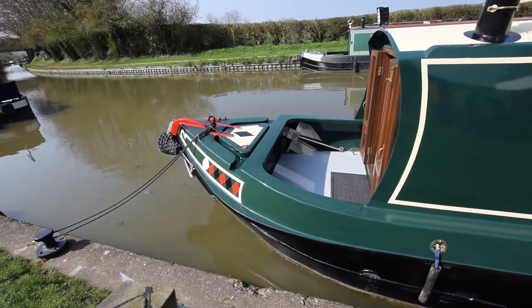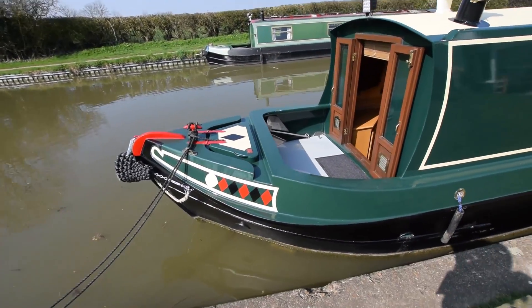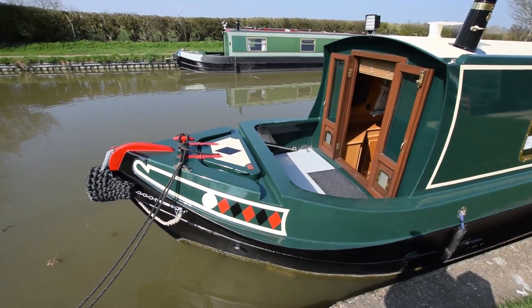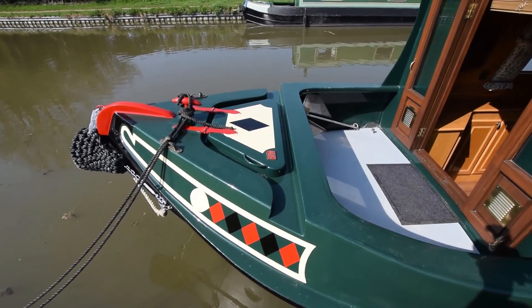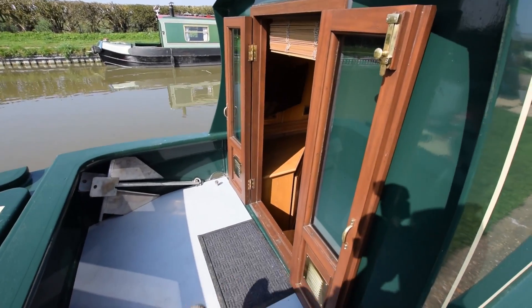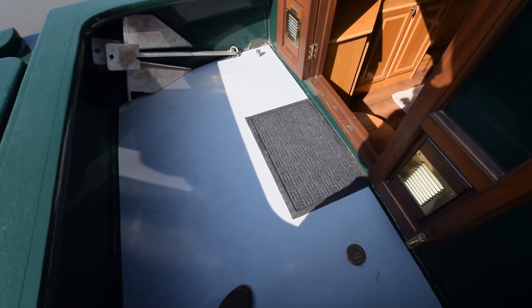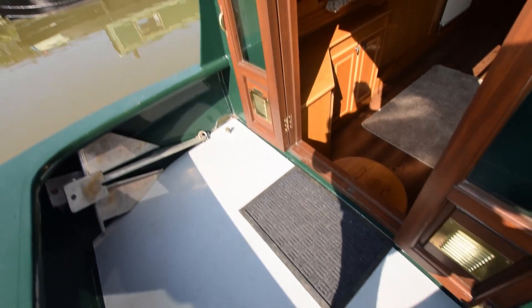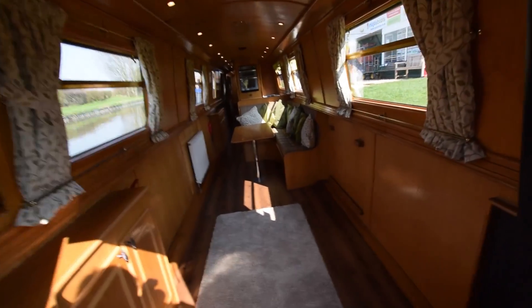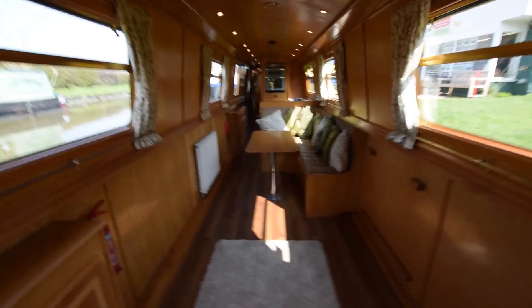The gas bottles are in the forward locker — that's a typical Liverpool gas lid, quite nice. There are two 13-kilo bottles in there. The well deck measures 3 feet 8 inches long. Lovely glazed front doors. The water tank under here holds 430-odd litres, and the water pump is brand new — about a day ago actually.